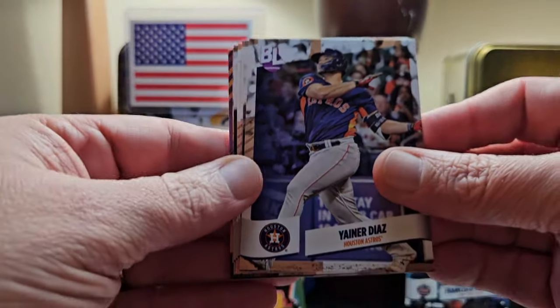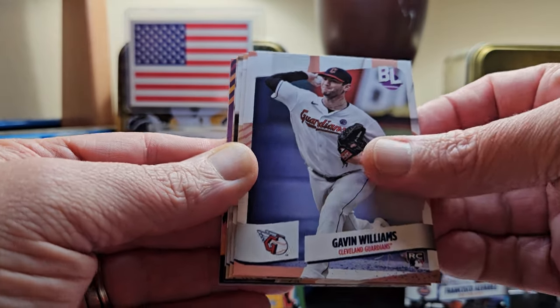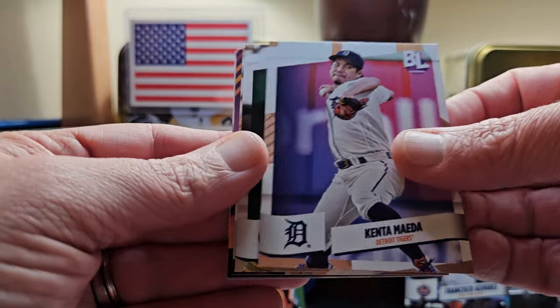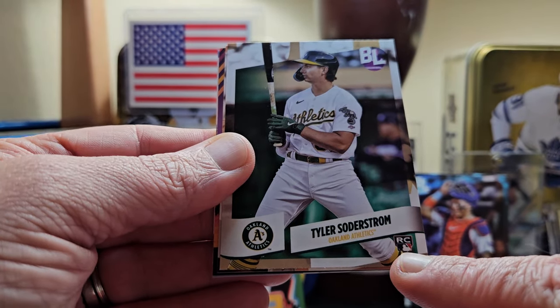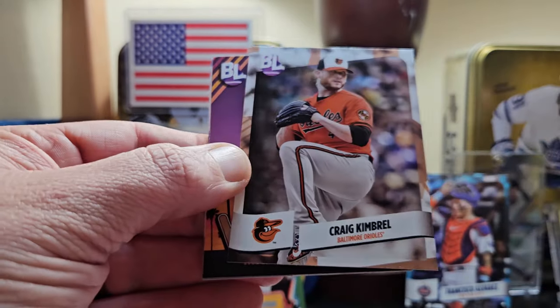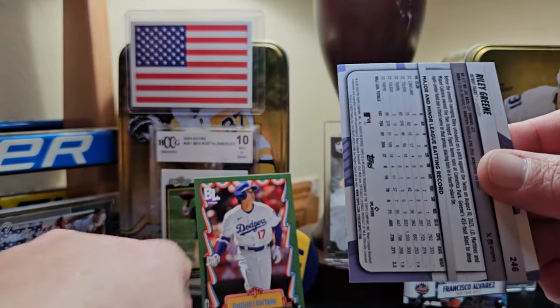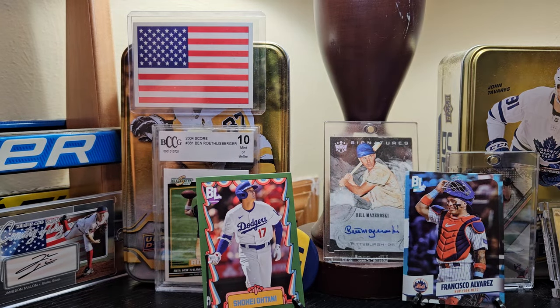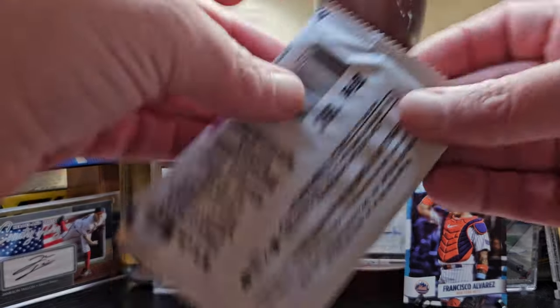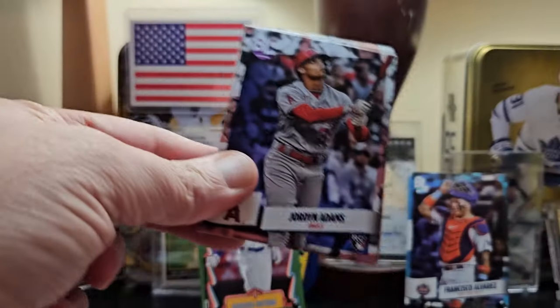Edwin Diaz, Liam Hendriks, Gavin Williams on the rookie, Kenta Maeda, Tyler Swaggerstrom. The rookie logo is in the bottom right-hand corner — that's where you want to keep your eyes if you're looking for rookies. Michael Harris on the Good Vibrations. Riley Green as well. So far not a lot of variation on the inserts — a lot of Good Vibrations and a lot of To the Moons.